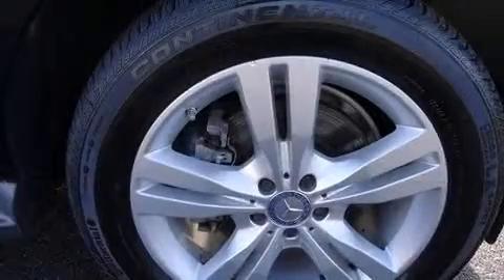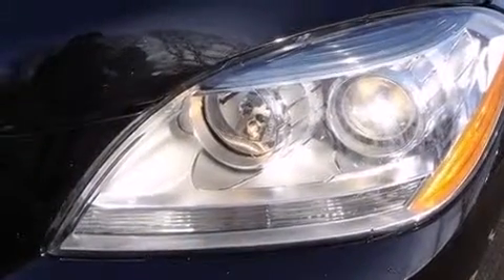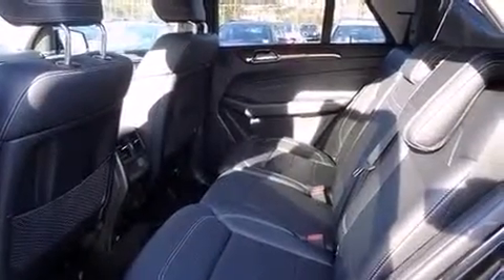Mercedes-Benz infused the interior with top-shelf amenities such as adjustable headrests in all seating positions, a trip computer, a power rear cargo door, and power seats. Everything is where it ought to be, from the dashboard controls to the door locks and window controls.